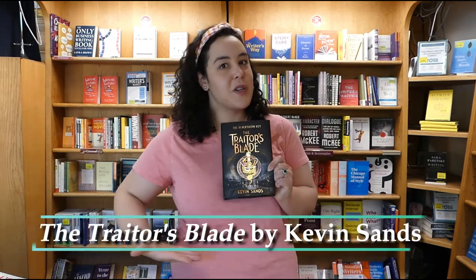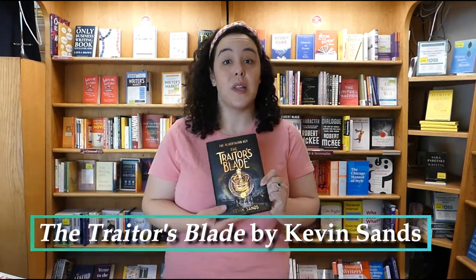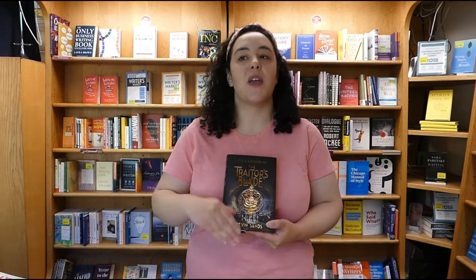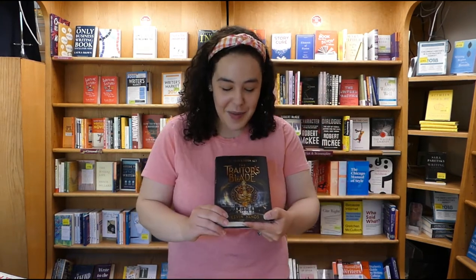Up next, a couple great books for middle readers. We have the newest book from Kevin Sands in the Blackthorn Key series — this is The Traitor's Blade. We'll also link to the first book in the series below in case you haven't read these yet. These are really great next reads for anyone who enjoys Harry Potter, which is probably all of us. They're fun action-adventure, rooted in history, with a mystery you're trying to solve. They're engaging and it's so easy to fly through them.